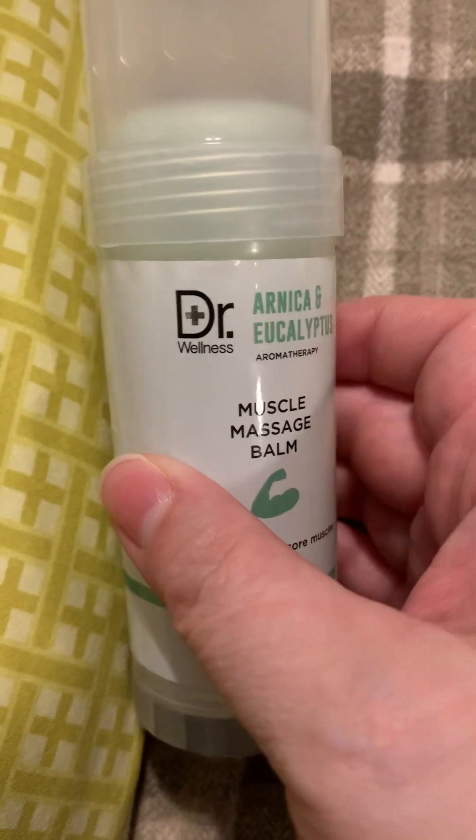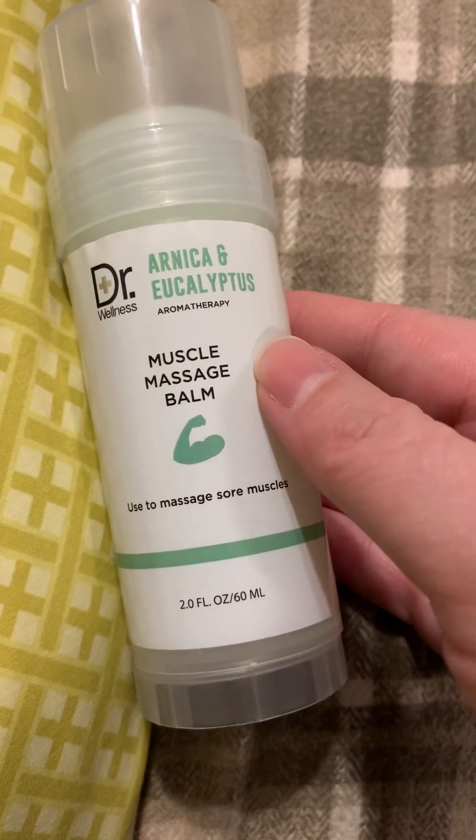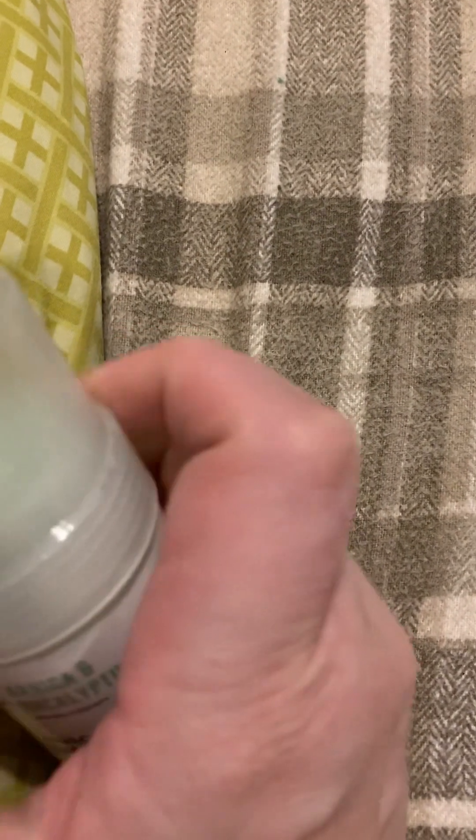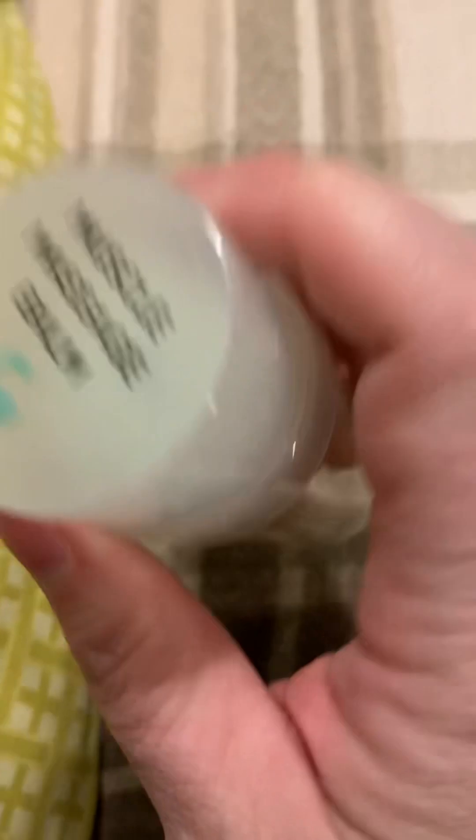This is Dr. Wellness Muscle Massage Balm, used to massage sore muscles. I personally use this for when I have migraines — I get really bad migraines — and I use this on my neck.